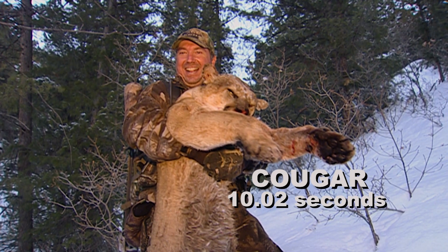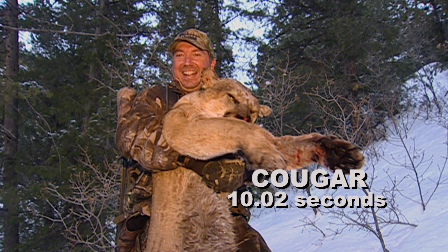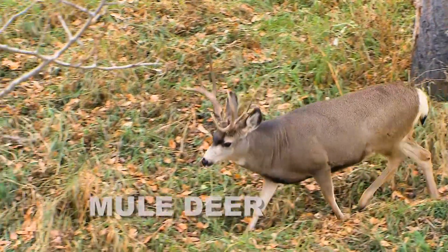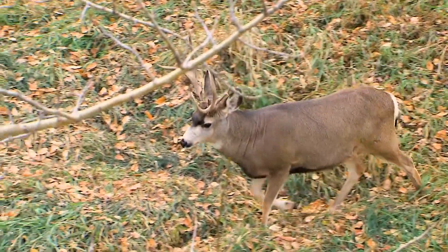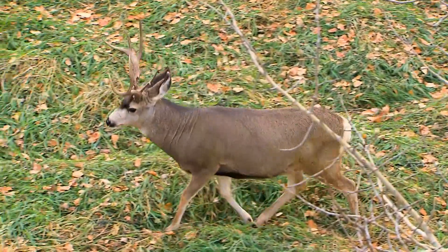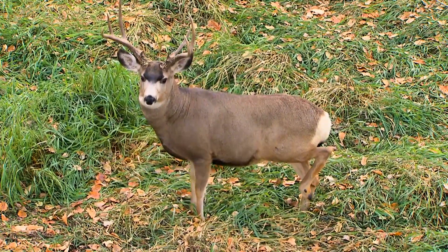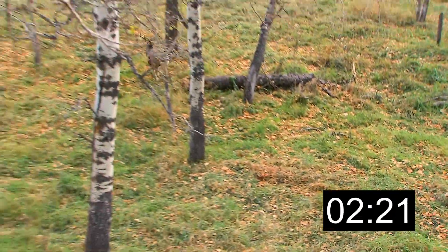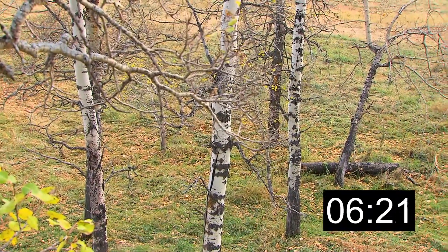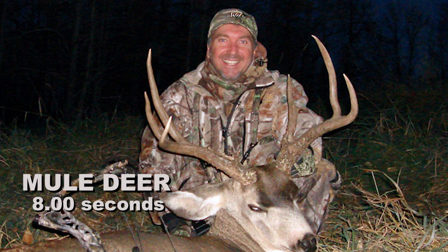Look at that cat. Good shot, buddy. He's shabby. He's shabby. He's 40 yards from the tree.